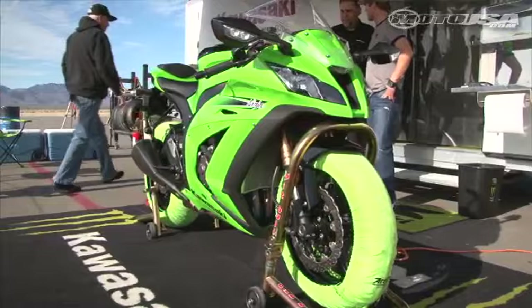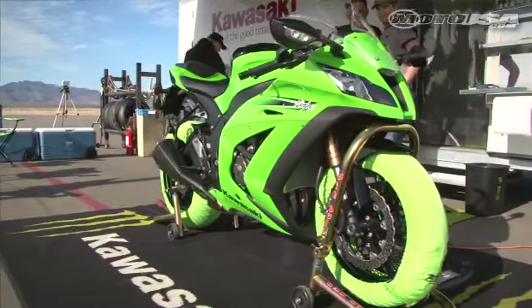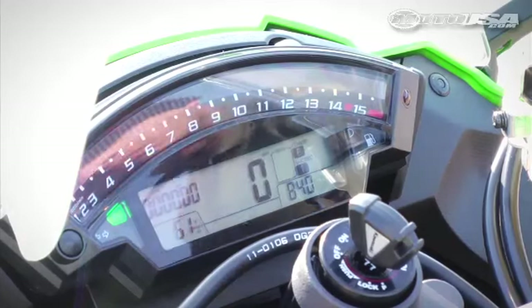It's my first time seeing the bike and first time sitting on it. The thing that's cool about new bikes is there's always something new that you haven't seen. And this one definitely has the coolest dashboard I've ever seen.